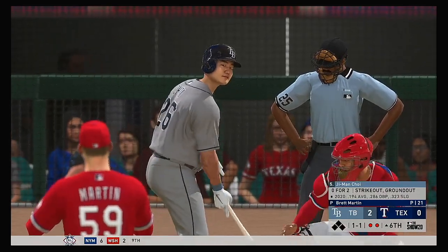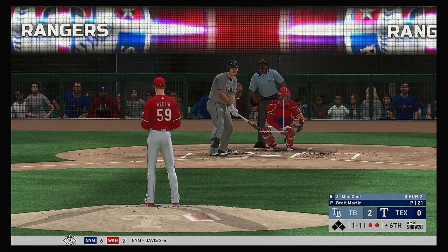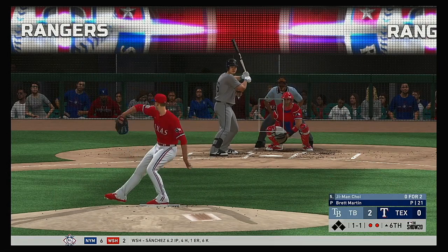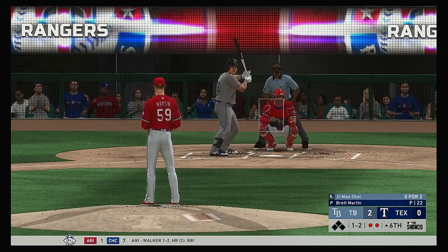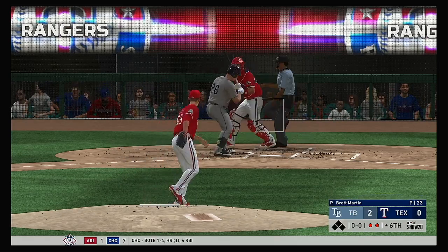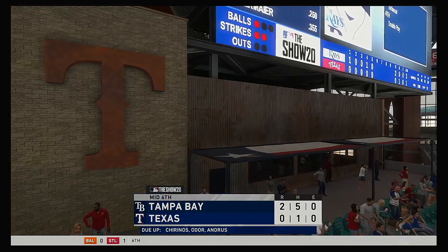Ji-Man Choi the next to hit — he was a double play victim last time around. He doesn't have to worry about that in this situation, no one on base right now. Try and get something up so you can drive the baseball. Had him off stride that time and it's 1-2. Starting to go around, but it's a cold third strike anyway. And that will retire the side.